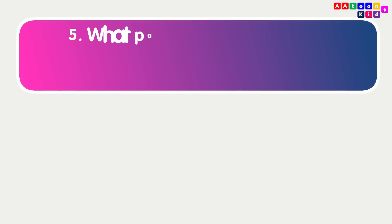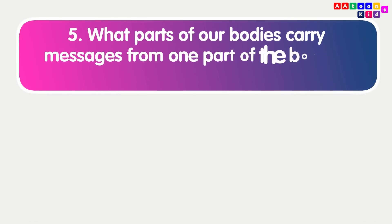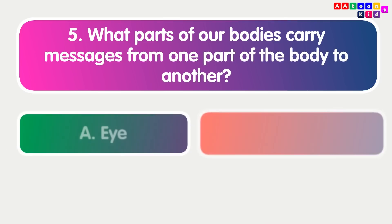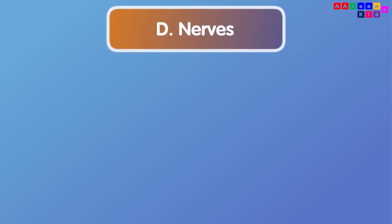What parts of our bodies carry messages from one part of the body to another? Nerves.